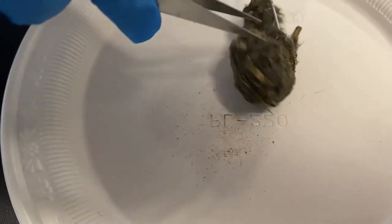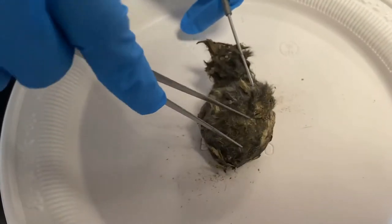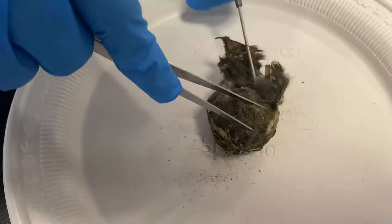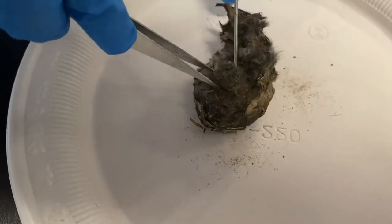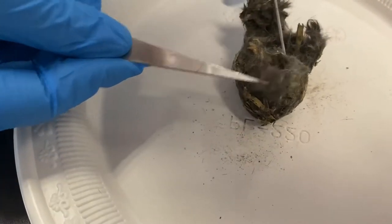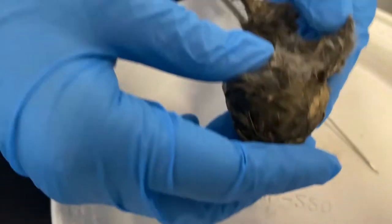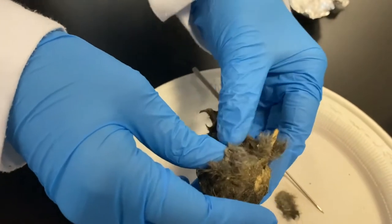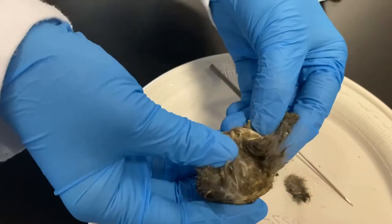Scientists take advantage of collecting these pellets and examining their contents. Since owls are not very selective feeders, their pellets can be used to estimate the diversity of available prey. The contents are also a direct indicator of what an owl has fed on, information that is crucial for species management and protection.